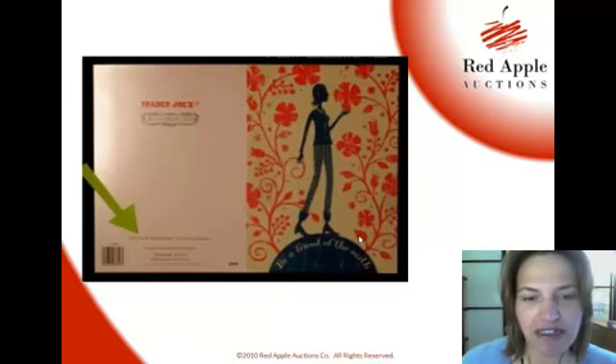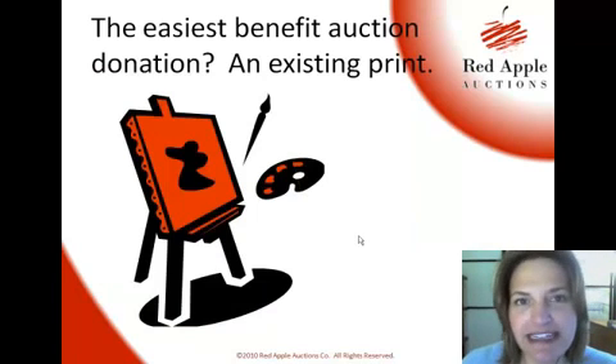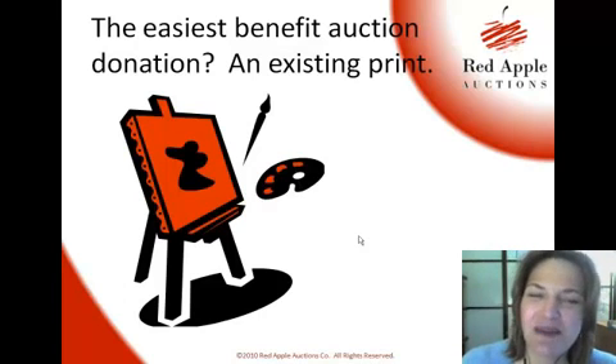So I asked him about donating to benefit auctions, and he said the easiest thing to donate is an existing print — if they have something already worked up, that's the simplest donation. I totally agree with that. But some things might not really work for a benefit auction — what if the style doesn't fit, or the audience just doesn't like it?